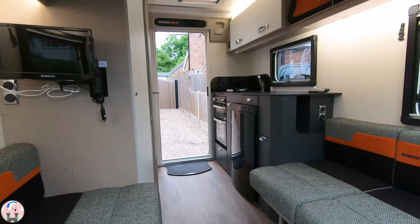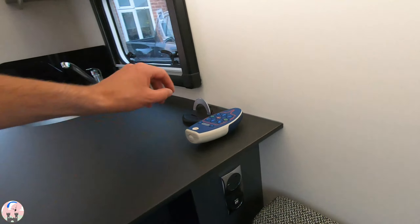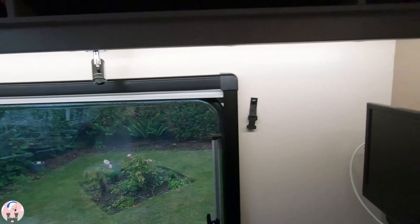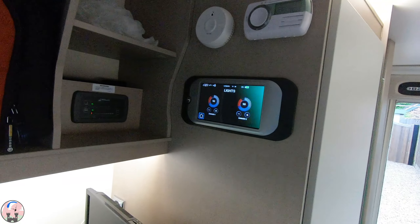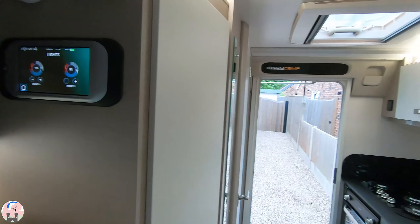We've got the kitchen, and there are various electricity points — there's a socket there, USB chargers, and a bank of plugs. As we come around we've got all LED lighting, which can be controlled over here. You can dim all your lights and really set the mood — we're looking forward to that, though we haven't quite learned how it works yet.